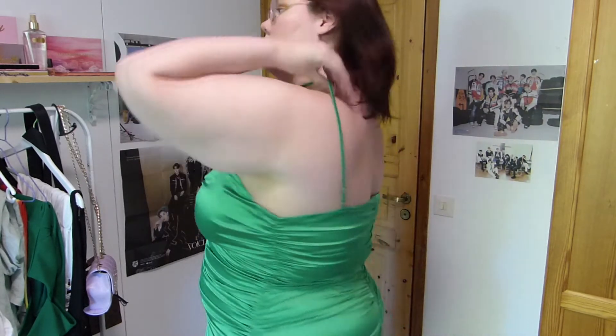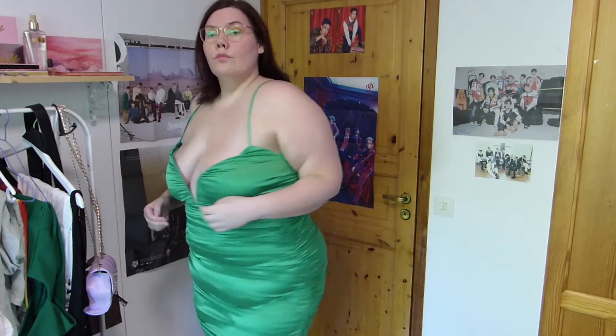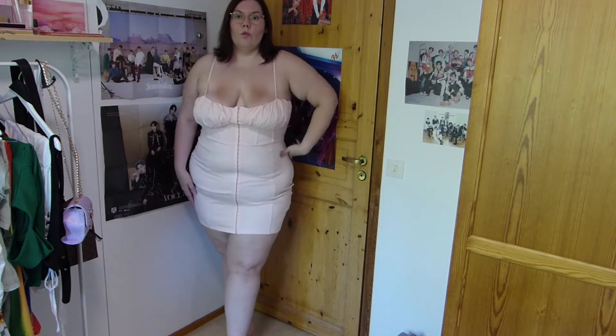It's a satin material. I went for the 3X in this one. Usually I'm a 2X at Fashion Nova, but sometimes I do size up if I think it's not stretchy. This does have some stretch, but it runs a bit small, so I'm still glad I sized up.